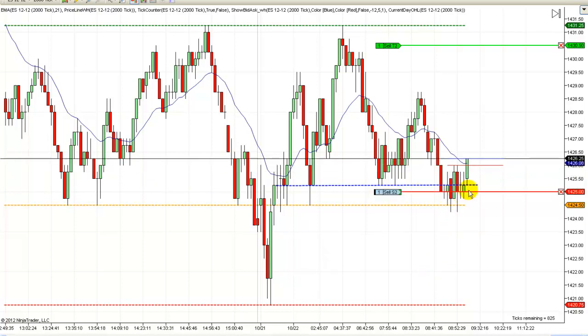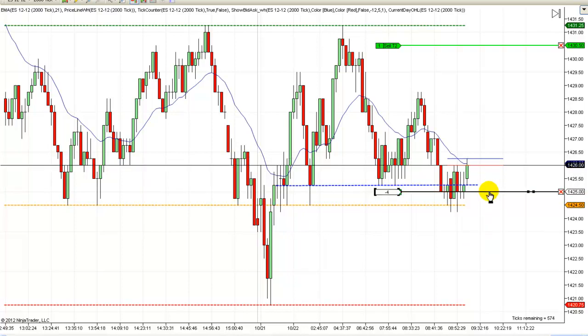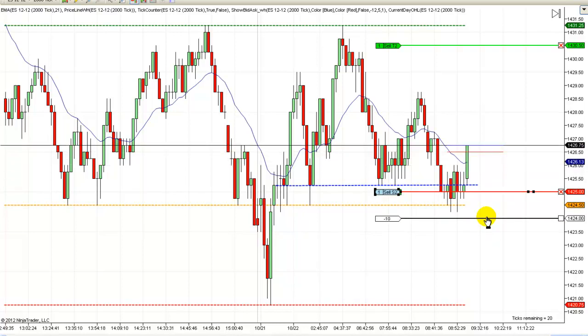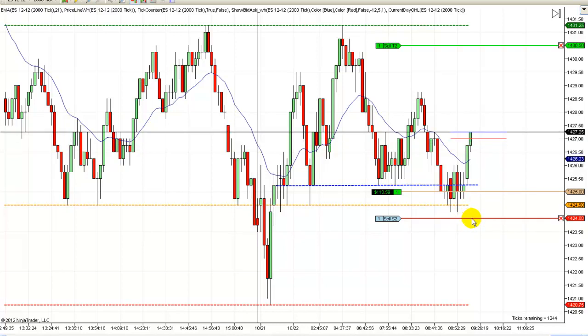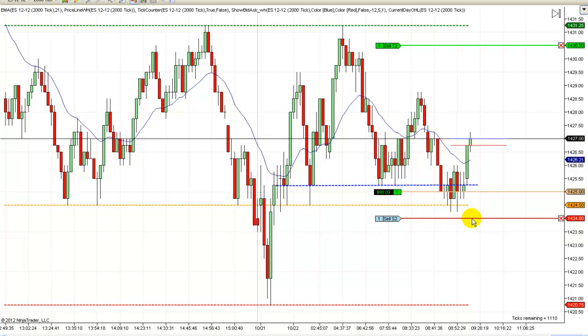All right, we're out. You'll notice my stop automatically moved to break even. So we put $100 in our account and we've got a runner still going here that we will manage along the way. There are different ways I could manage this runner — I could use my profits to move my stop all the way down here, and I'd still have a point of profit even if I got stopped out. But I like to just keep mine at break even, or break even plus one or minus one.